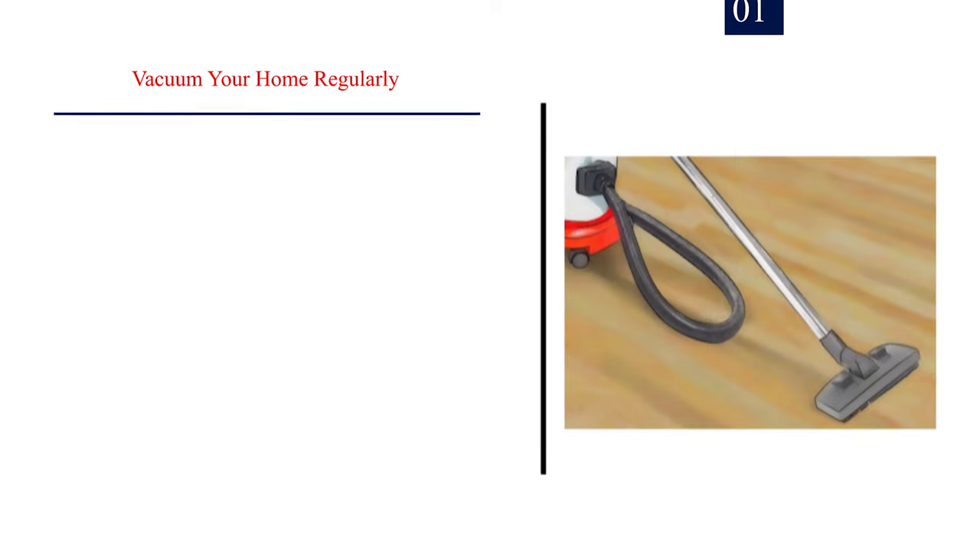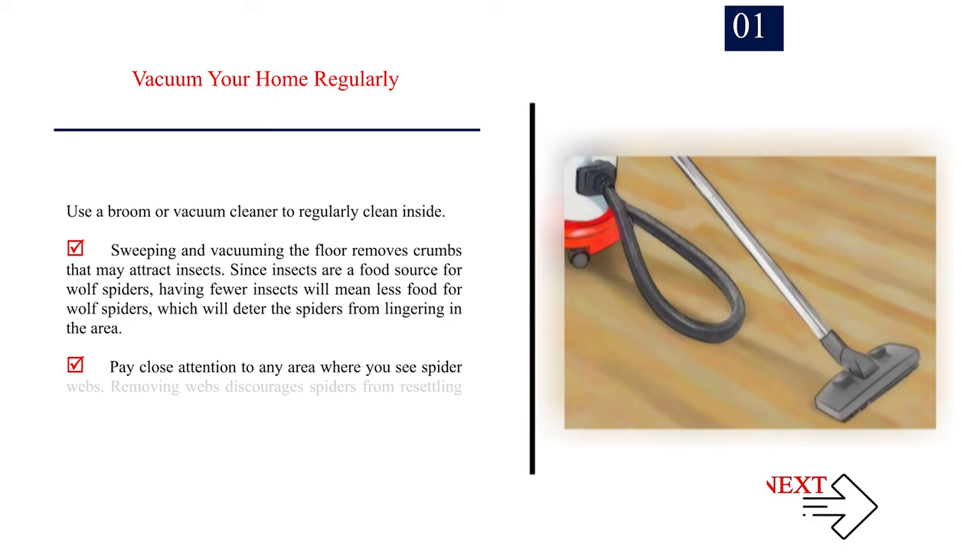Method 3: Preventing wolf spiders indoors. Number 1 — Vacuum your home regularly. Use a broom or vacuum cleaner to regularly clean inside. Sweeping and vacuuming the floor removes crumbs that may attract insects. Since insects are a food source for wolf spiders, having fewer insects will mean less food for wolf spiders, which will deter them from lingering in the area. Pay close attention to any area where you see spider webs, as removing webs discourages spiders from resettling in the same area.